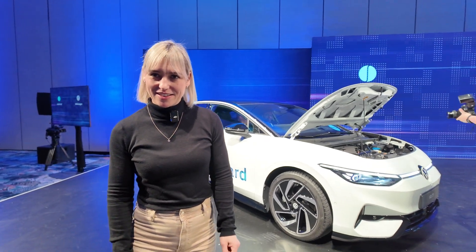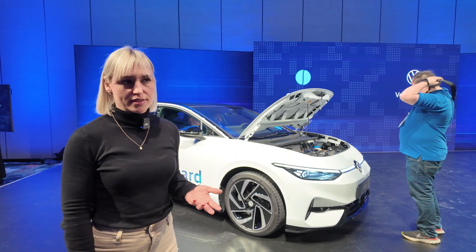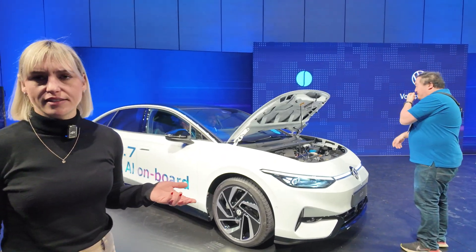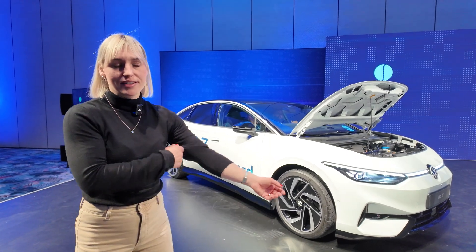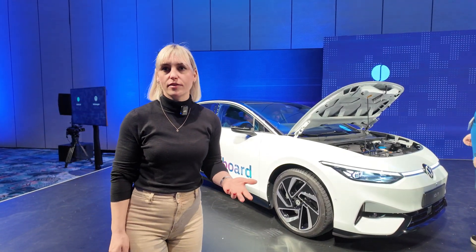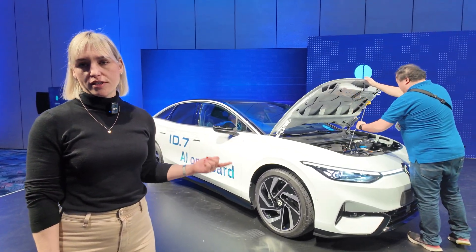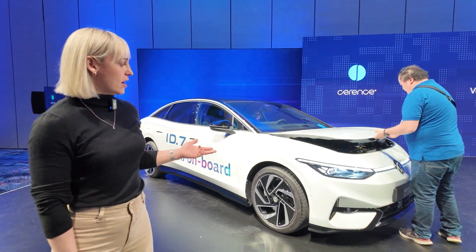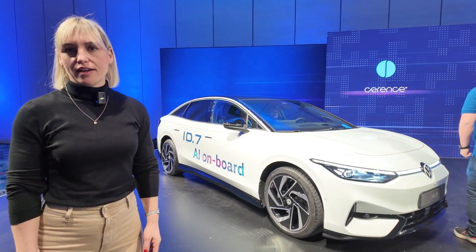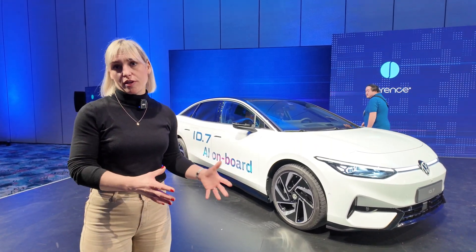This is the second world car. In our ID family, this is the sixth member. We started in 2019 with this family and we now have the big one with us. After the ID.4, this is the one which is made for more countries than just Europe. We go to China, we go to the US, North America — so Canada will have it as well, and Mexico, and we have the European countries. And the hatchback is only for Europe, which is coming up.